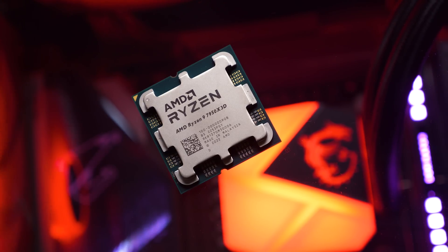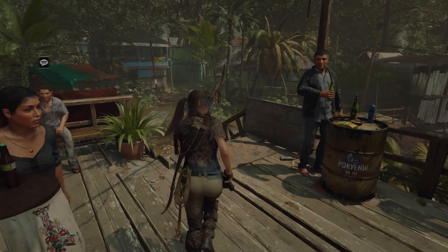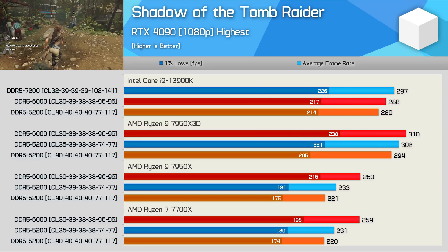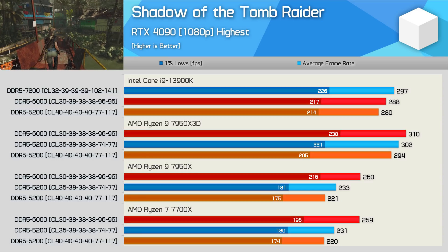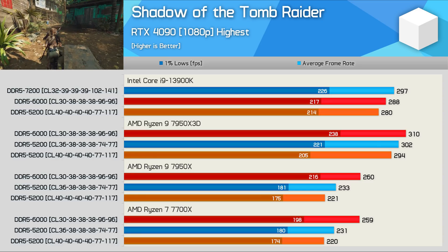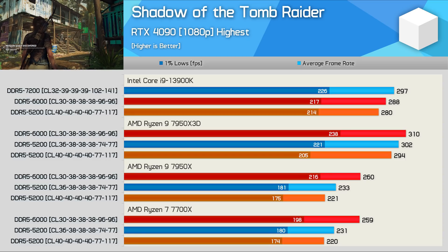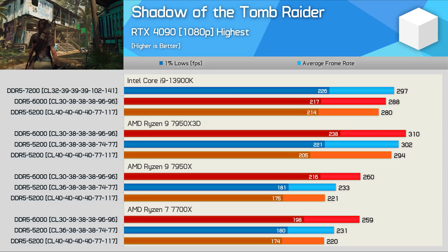As we found with the Ryzen 7 5800X 3D a year ago, 3D V-cache CPUs are far less memory sensitive when compared to the standard models. For those wondering if scaling is somehow different between the single and dual CCD Zen 4 processors, the answer is no. I went back and ran the 7950X through a number of games, and frame rate performance and memory scaling is virtually identical between the 7950X and 7700X. So the good news is you'll run into fewer memory-related performance issues with the 7950X 3D when compared to the 7950X or any other Zen 4 part without 3D V-cache.